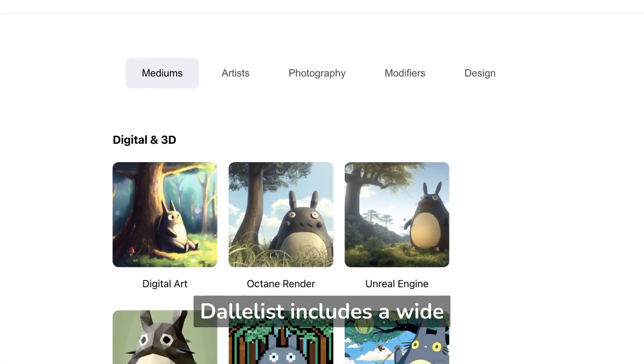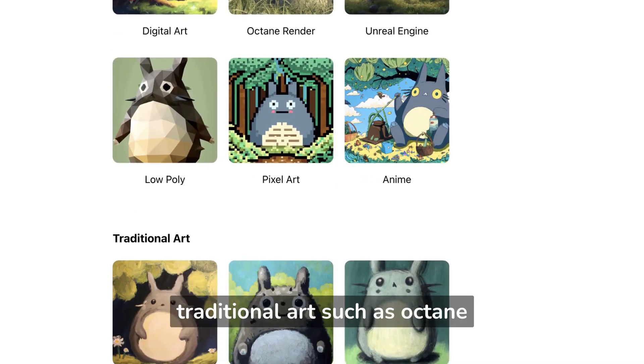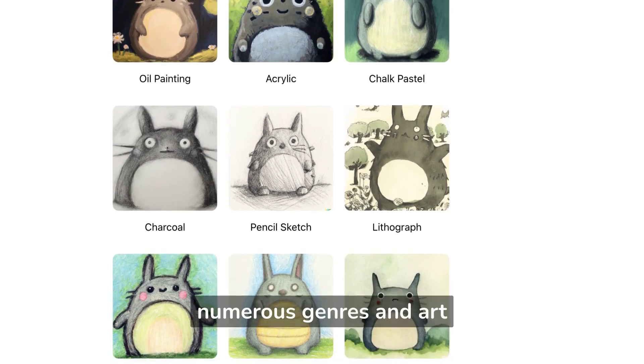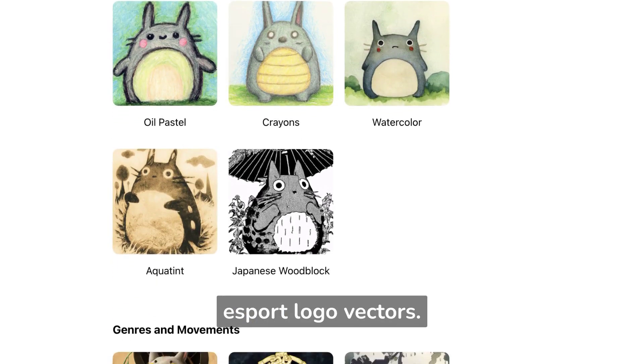Dallalist includes a wide variety of prompts for traditional and modern mediums — for digital, 3D, and traditional art such as Octane Render, Oil Painting, Pixel Art, and Anime. It also includes numerous genres and art movements from the Renaissance to pop art and stained glass to esport logo vectors.